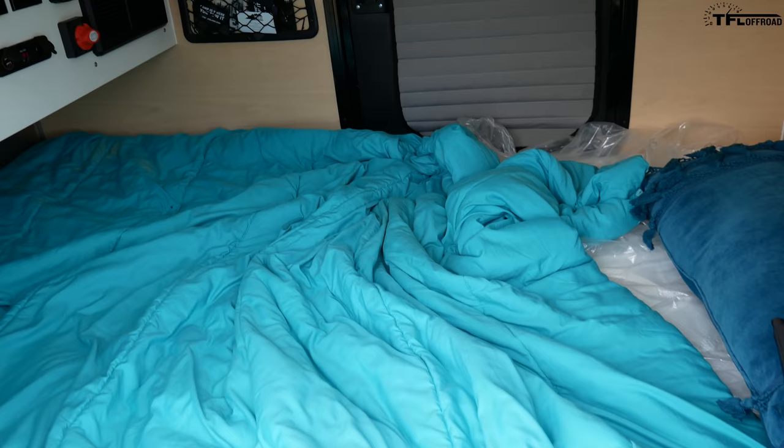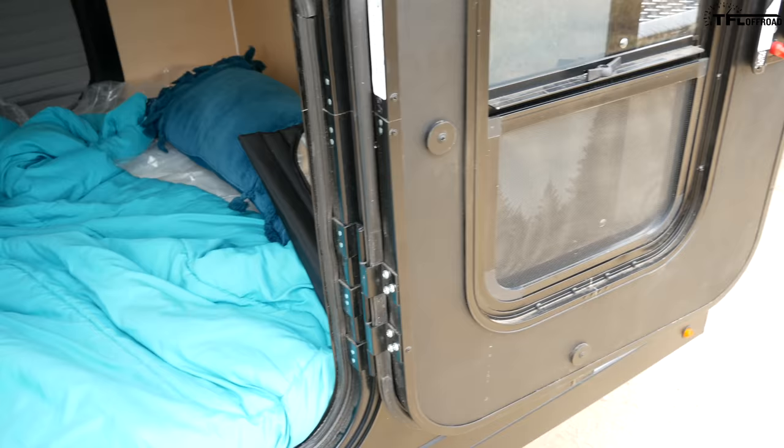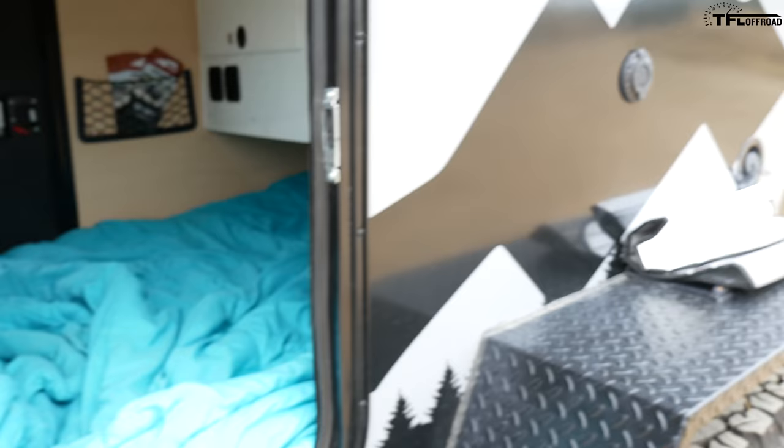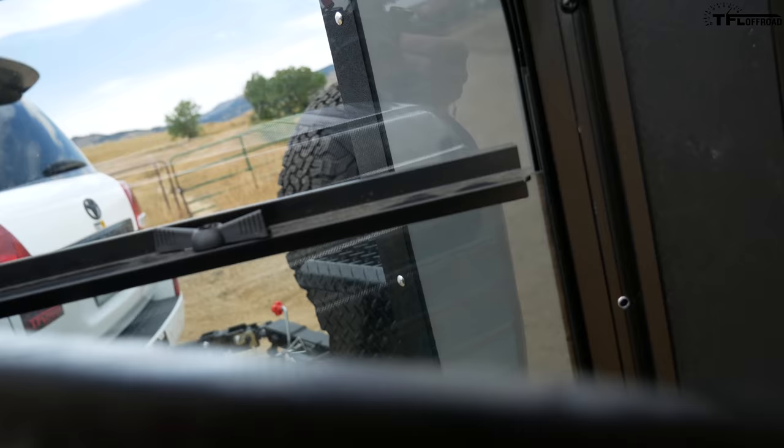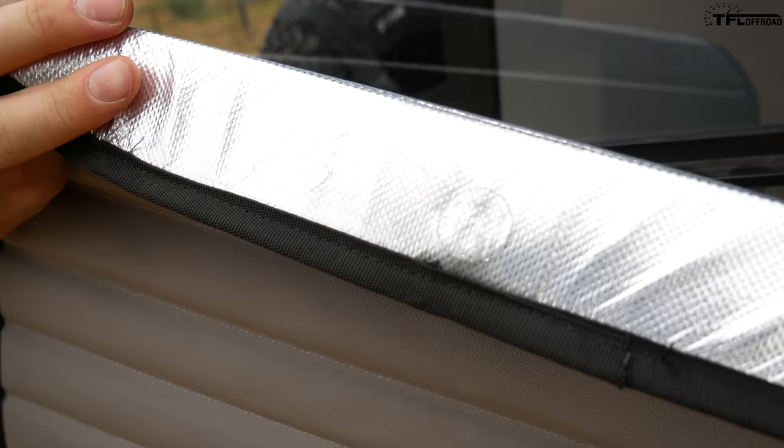One thing I really like about this trailer is there's a door on both sides. Both people sleeping inside have their own door — if one person wakes up earlier, they don't need to climb over the other person to get out. Also, if you open both doors along with the fan, you get a lot more airflow and a lot more light inside compared to having just one door.